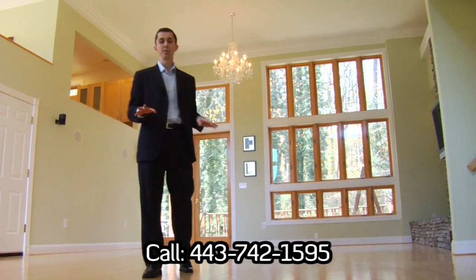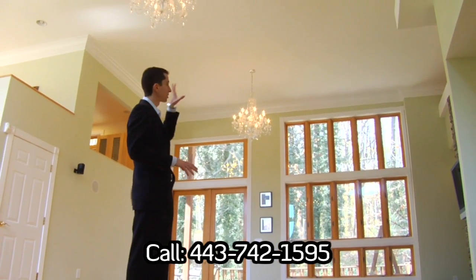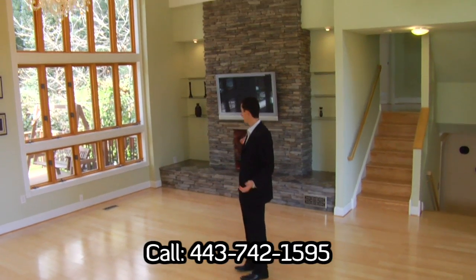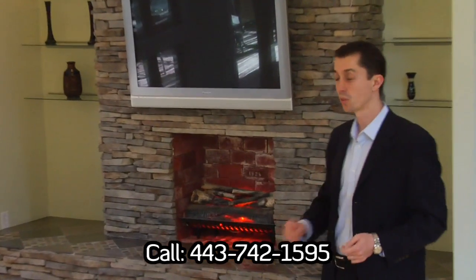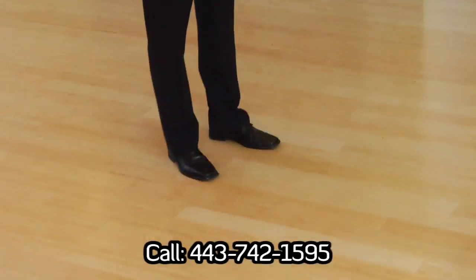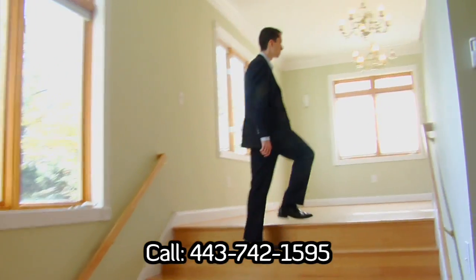With about 3,500 square feet of finished space plus the finished basement, one of the great features of this house is the 14-foot ceilings in the living room. As you can see, a fireplace is behind me — a great place to hang a flat-screen TV, which conveys with the property. On the floor we have bamboo, and from the living room area we will walk up wood steps to get into the formal dining room area, which is adjacent to the kitchen.